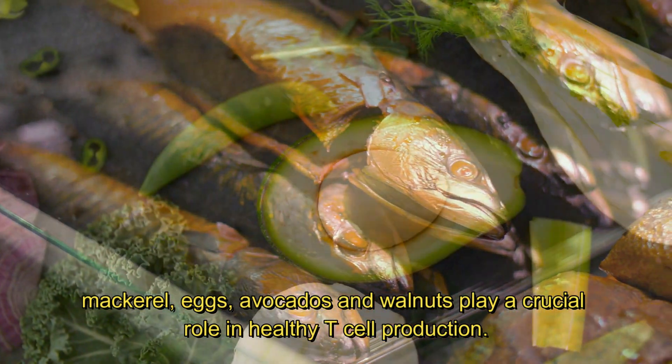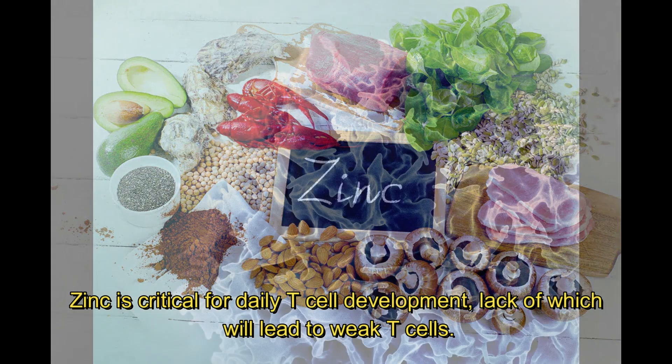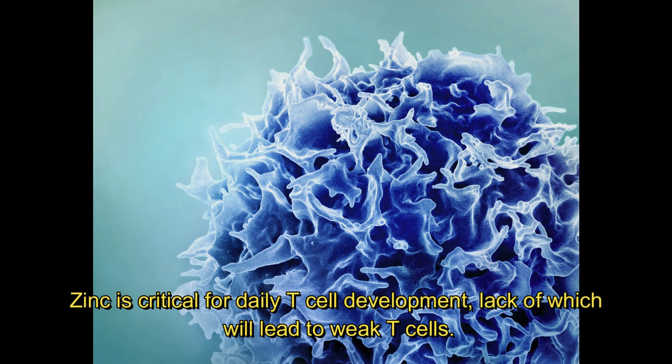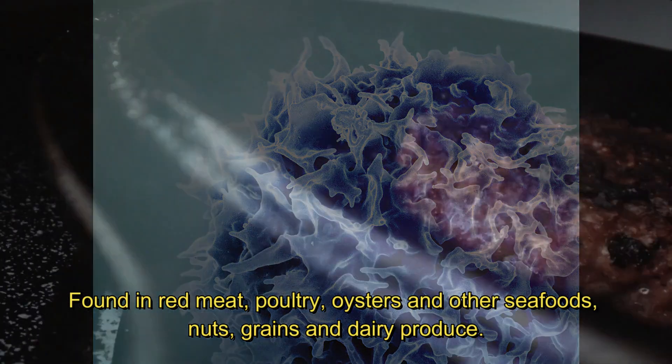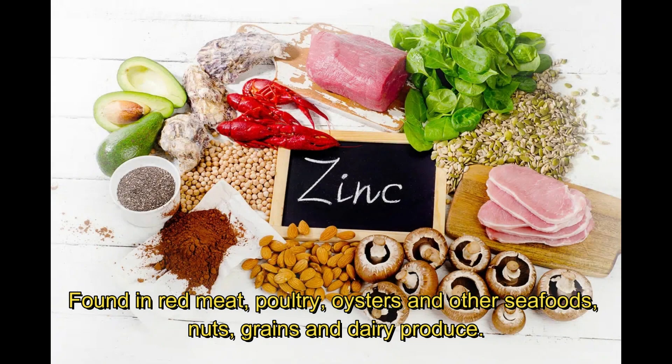Omega-3 fatty acids, found in salmon, sardines, mackerel, eggs, avocados, and walnuts, play a crucial role in healthy T cell production. Zinc is critical for daily T cell development; a lack of zinc will lead to weak T cells.